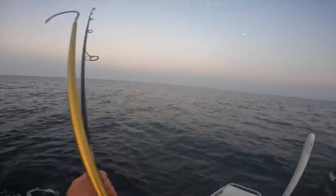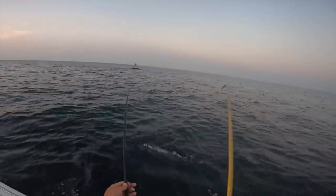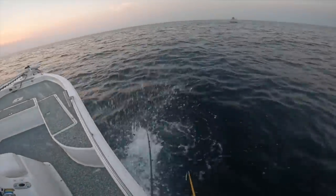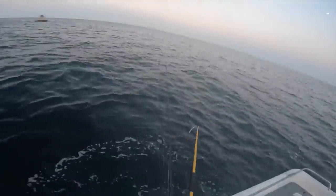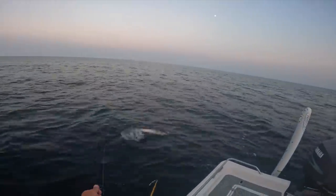He doesn't want to come to the boat. There we go - come up, get close buddy. That's the hardest part right there - getting them close enough to gaff.